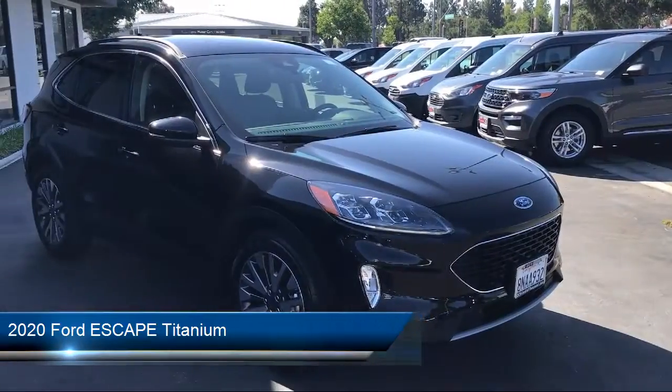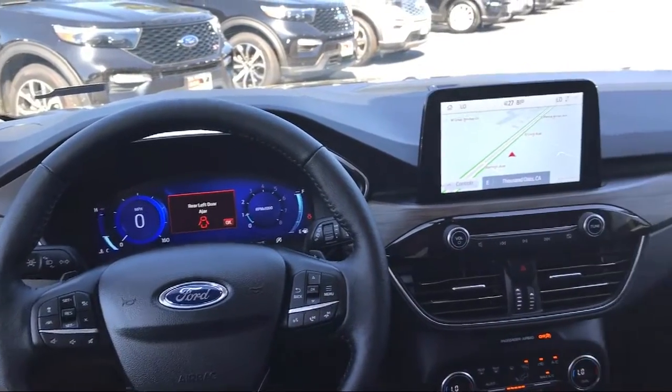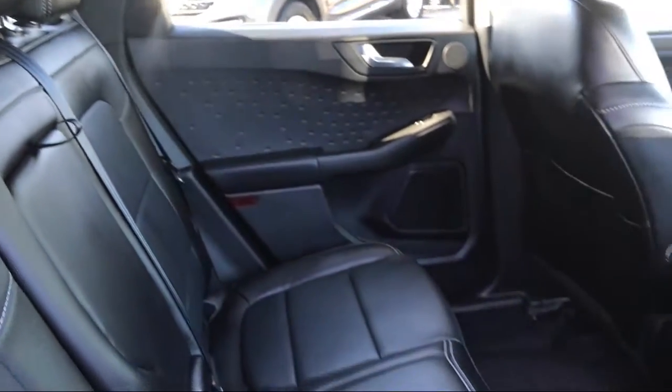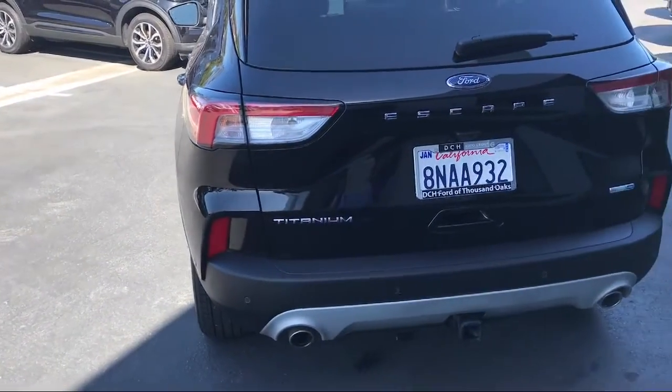It comes equipped with Rear Spoiler, Steering Wheel Controls, Auto High Beam Headlamp Control, Navigation, Keyless Entry, Rain Sensitive Windshield Wipers, Roof Rack, and Sirius XM Satellite Radio.